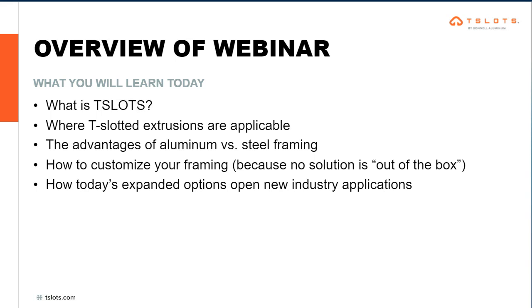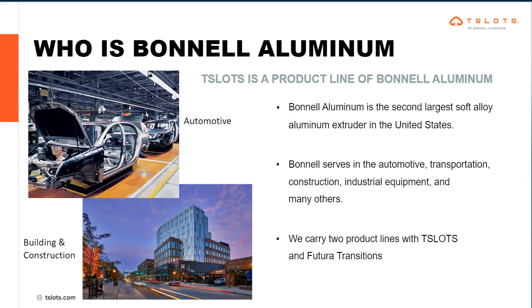I want to give you some outlook on what we can expect from today. We want to give you a basic understanding of what T-Slots is, how it can be used in your everyday life, work life, manufacturing, and different industries. We'll cover applications, the time-old question of aluminum versus steel framing advantages, and the customization T-Slots can offer. No solution is out of the box — everything is versatile and modular, with endless options for what you can build. Before we jump in, let me give you a background on who Bonnell Aluminum is and what makes this T-Slots product so great.